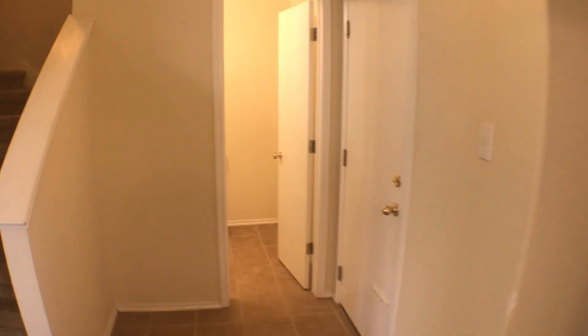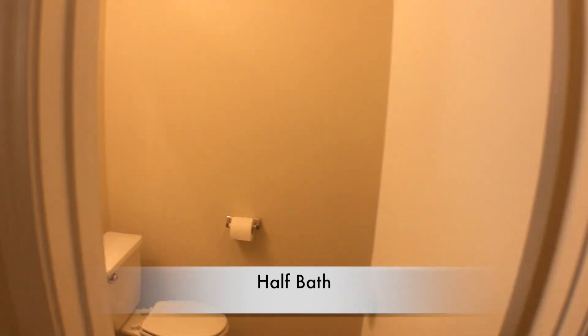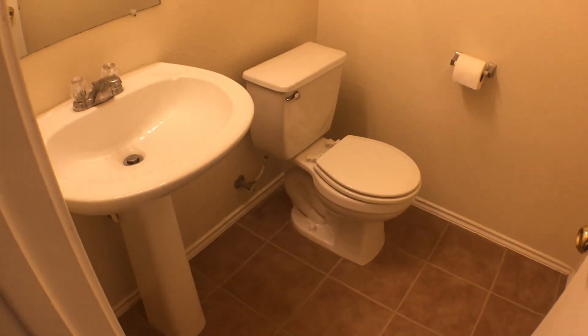This unit also has a half-bath downstairs. We're gonna walk right across and take a look at it. Plenty of space in here as well.